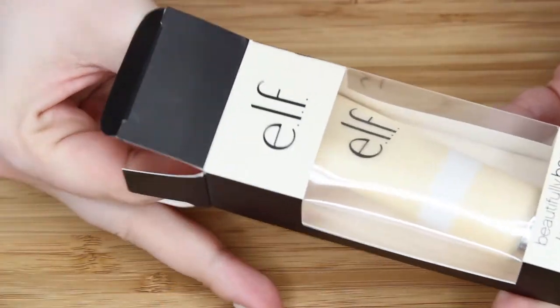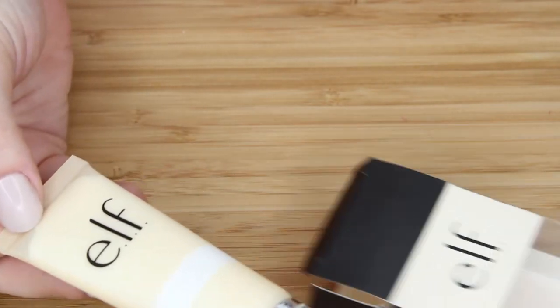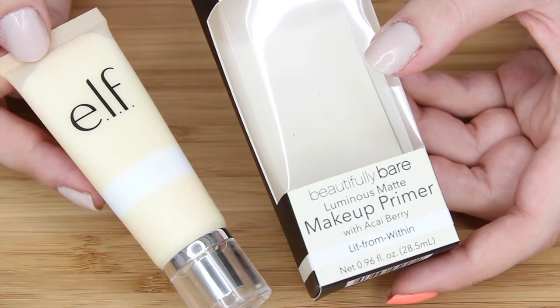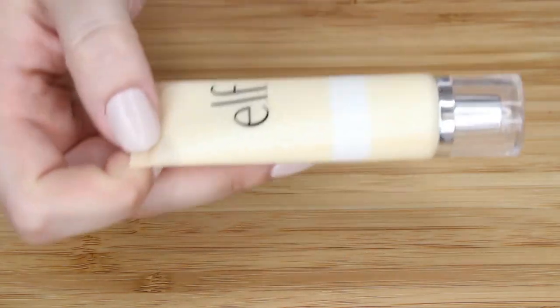I got this cream eyeliner in Teal Tease because it's wacky and I think it'll be pretty. Pop — yeah, that'll be fun. I got the Luminous Beautifully Bare Luminous Matte Makeup Primer with Acai Berry. Luminous Matte — best of both worlds right there.